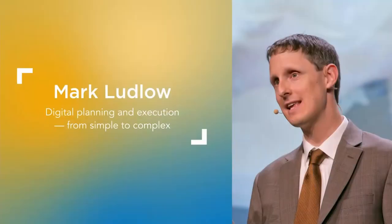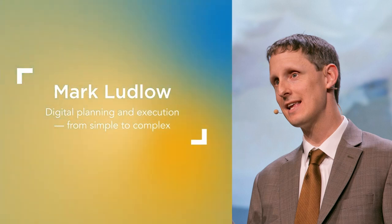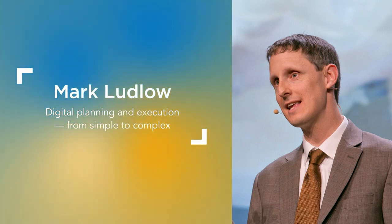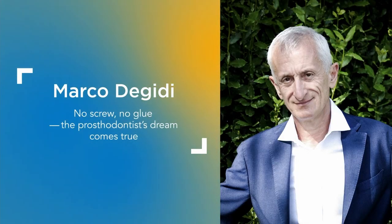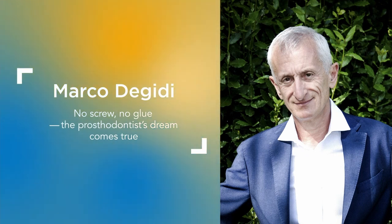Thank you both, Mark and Joe, for joining us on Live Talks and sharing your experience. Later today, we will broadcast two more Live Talks. At around 5:15, Mark will present on digital planning and execution from simple to complex at the Dentsply Sirona Implants Inspiration Talks. At around 6:15, Dr. Marco Gigidi will present on the econometric concept and the new innovative solution Acaris, redefining fixed retention. All Live Talks from Vienna will be available on the Dentsply Sirona Implants global Facebook page.